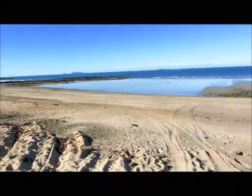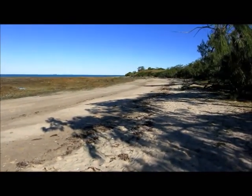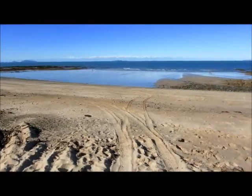Here we are at Windmill Bay Camping Ground in Cape Palmerston National Park. We drove here from Clareview this morning — took about two hours.